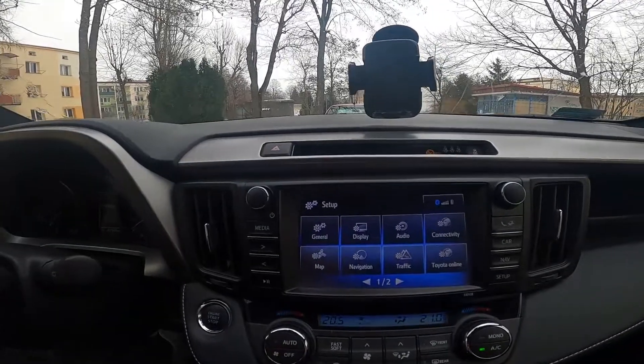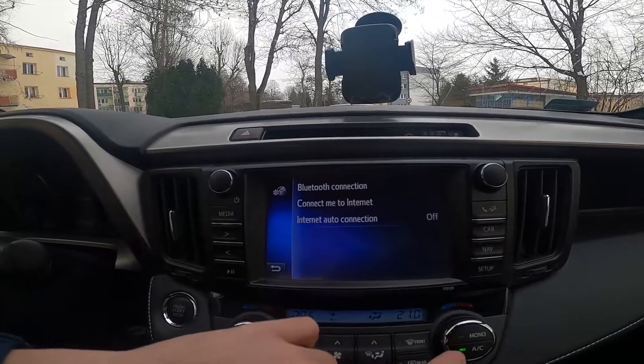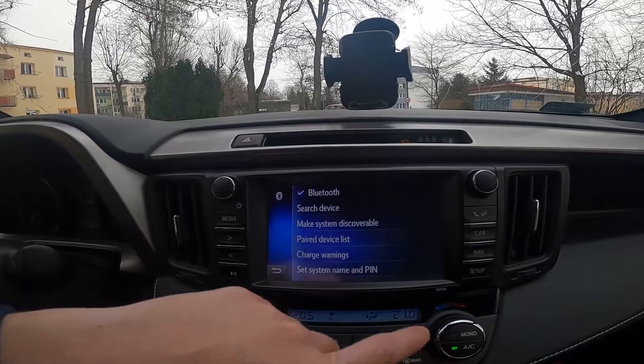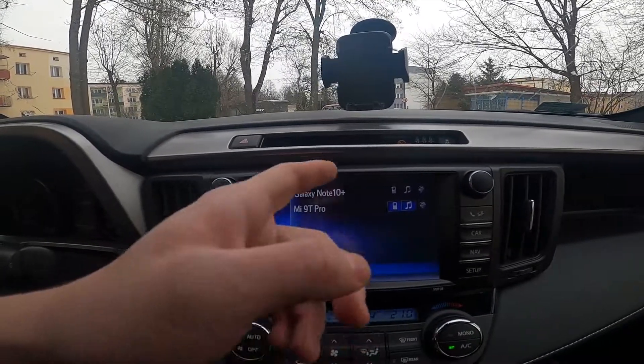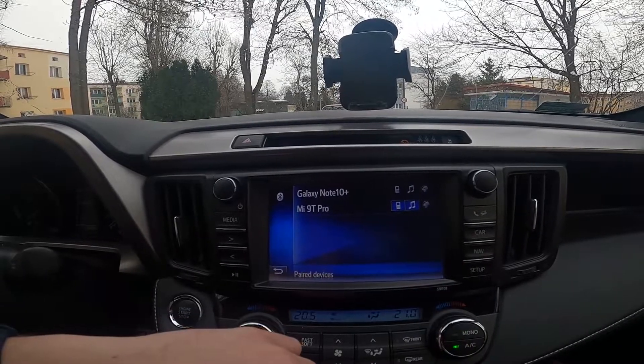Let's look at the radio display and go to Connectivity. Enter Bluetooth Connection, then Paired Device List, and right here you've got all your paired devices listed.